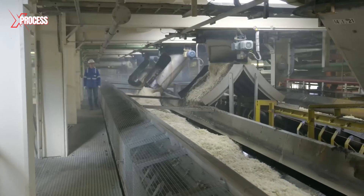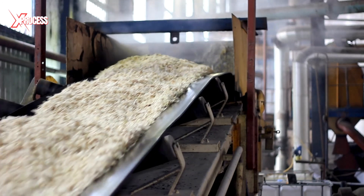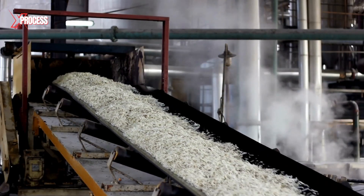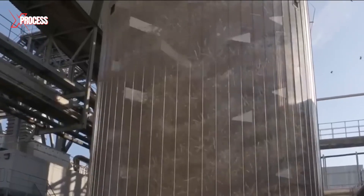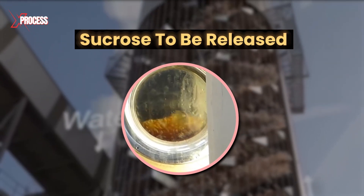After cutting, the beets are transformed into V-shaped strips, which provide the largest possible surface area for sugar extraction, while maintaining flexibility to prevent them from becoming mushy. These strips travel on a conveyor belt to a large hot water tank, where they soak for a few minutes. This soaking process causes their cell membranes to open, allowing the sucrose to be released during the next step.